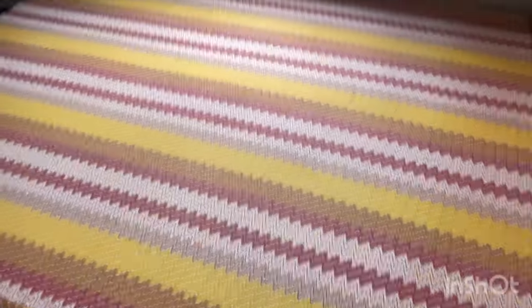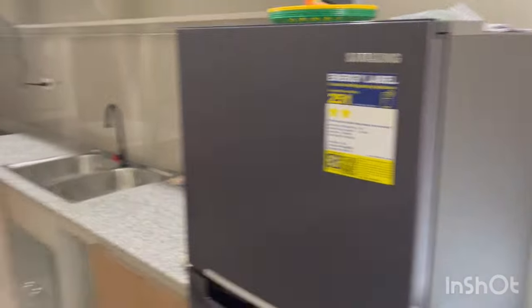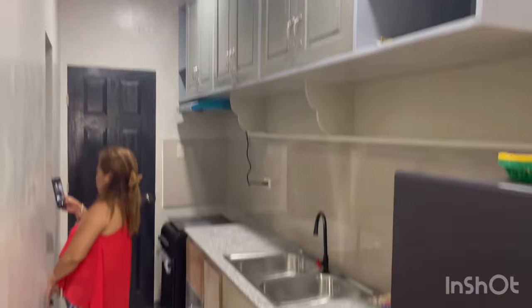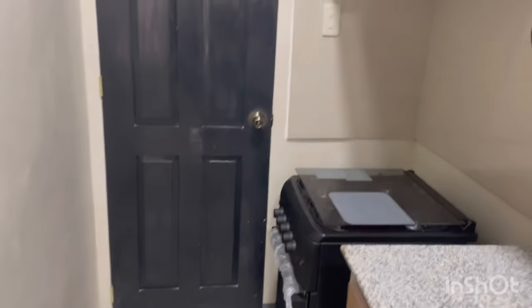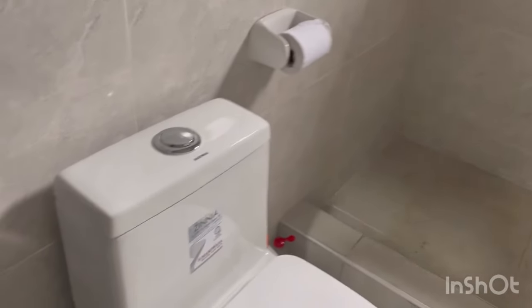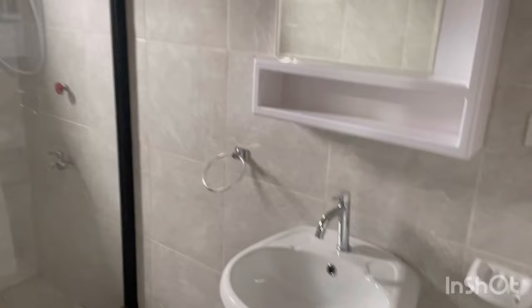Okay folks, this is one of the bedrooms — comes with a bed and AC. It's not completely finished, but it's close. That's your refrigerator. Got cabinet space, and a new stove and oven. Let's see this bathroom — got your toilet and tank, a nice separated shower, and bathroom sink.